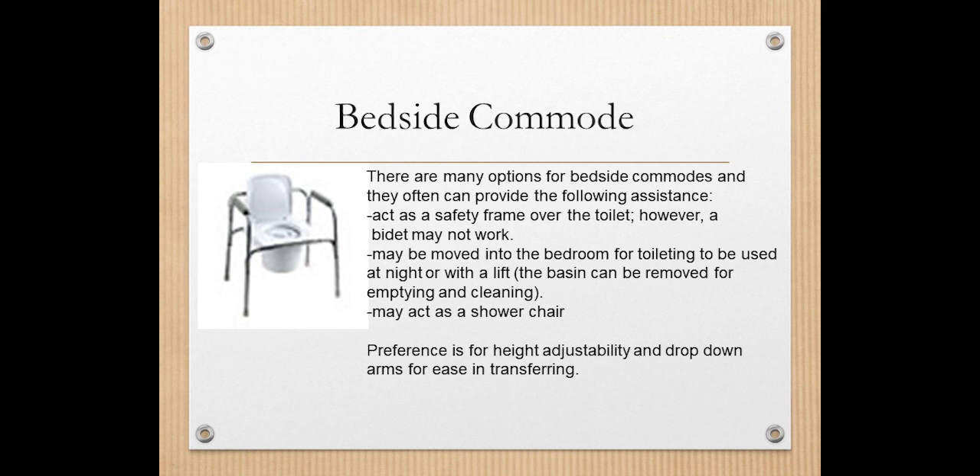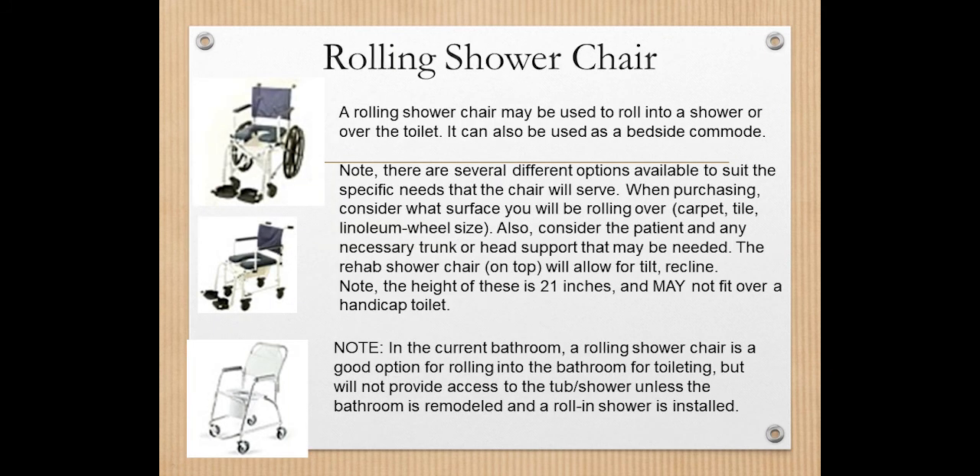We recommend that the bedside commode height be adjustable and that it has drop-down arms, meaning the arms can be lifted up or down on both sides. This allows for slide board transfers across two surfaces more easily. It would need to be moved to different locations depending on where you need it. Now, moving on to rolling shower chairs — there are many different types.